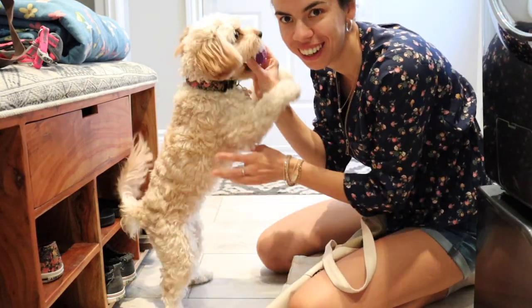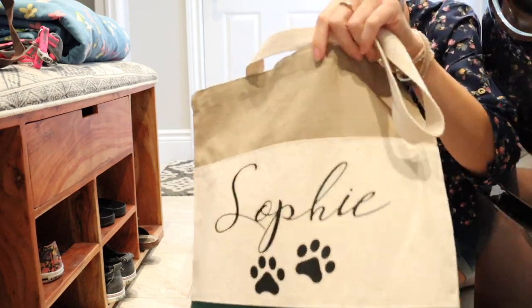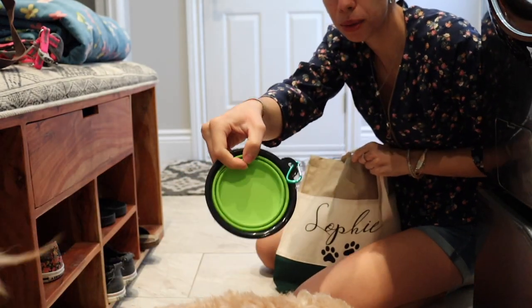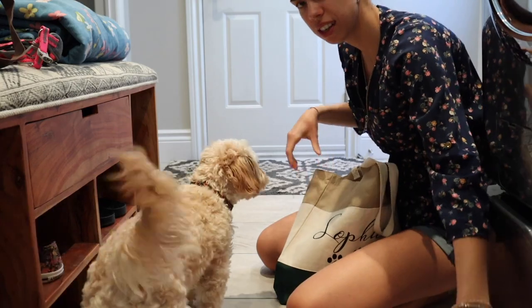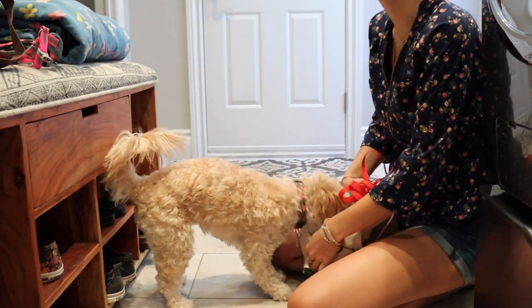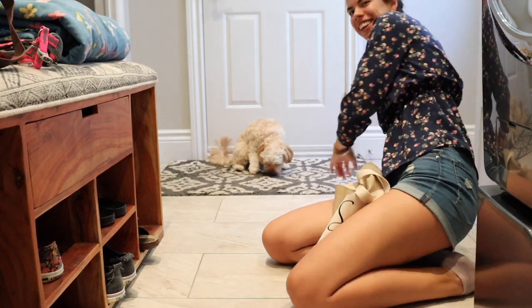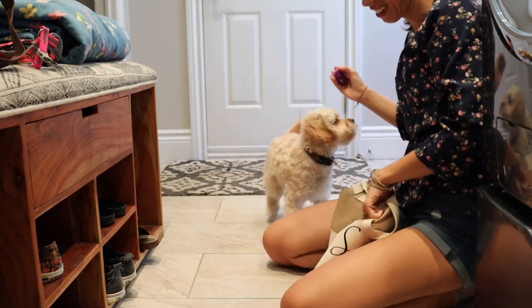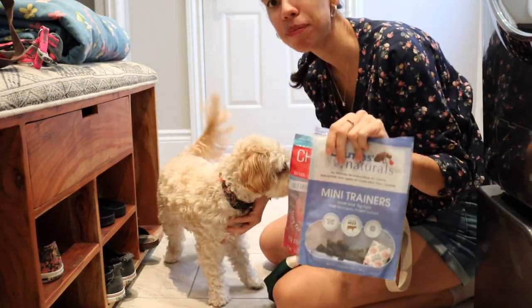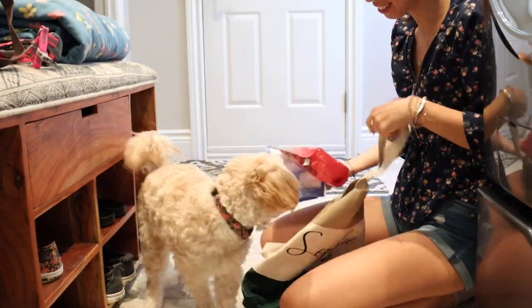I want to show you guys what I'm packing to take for Sophie on her picnic. I've got her favorite ball — okay, in your bag, that goes in your bag. Look how cute her bag is, it's got her name on it with little paw prints! I've also got her collapsible water bowl, her long leash. I've also got wings — we're gonna play with that a bit. And I've got two different kinds of treats for her as well.